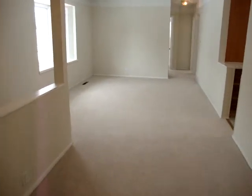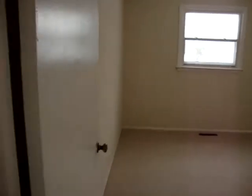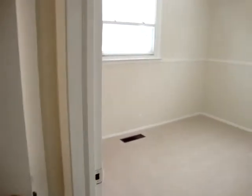As we're making our way back to the family room, coming through the living room are three more bedrooms. This being the third bedroom.